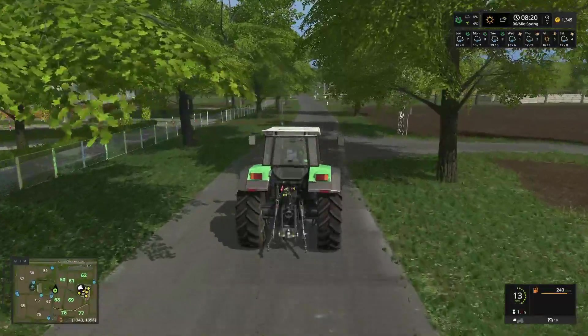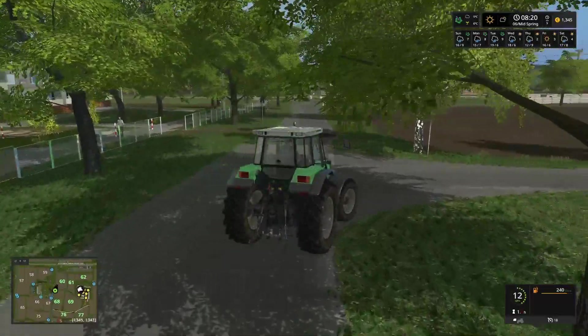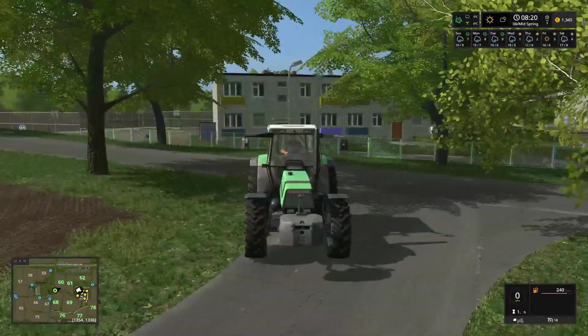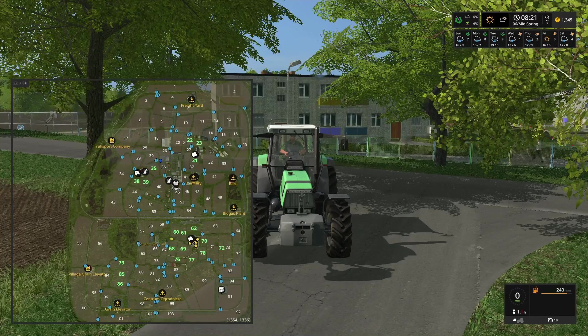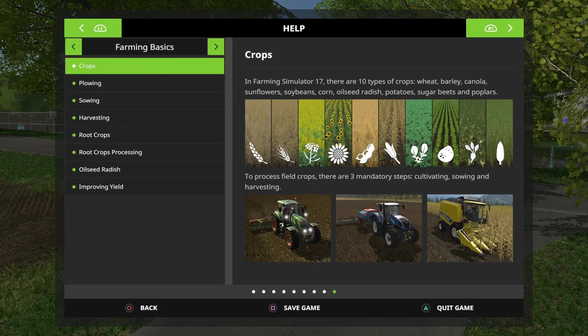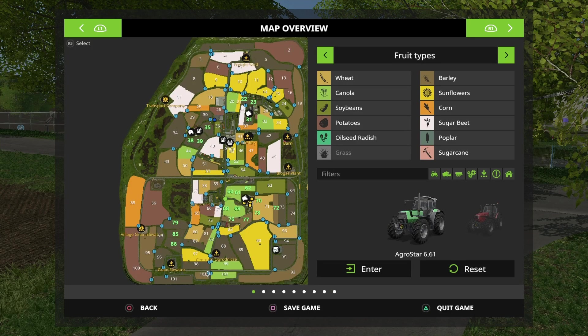We've got our greenhouses up and running. They've got a little bit of water - enough to keep them going for a couple of days. Now we need to do a little bit of contract work, basically. Or we could do some woodchipping. If we do some woodchipping, it's a question of where do we do it. There are quite a few different forestry areas - there's one up here, and obviously we've got the maize that sits off the back here.